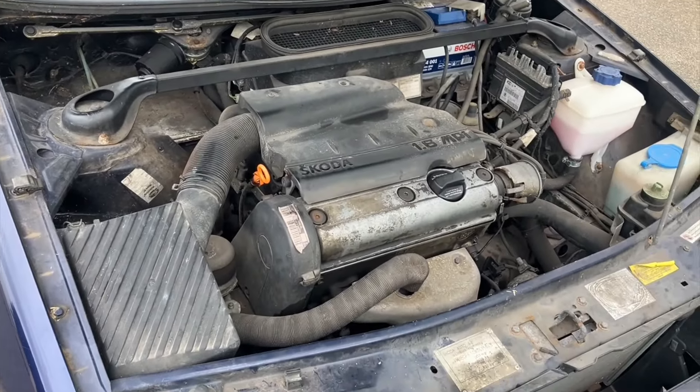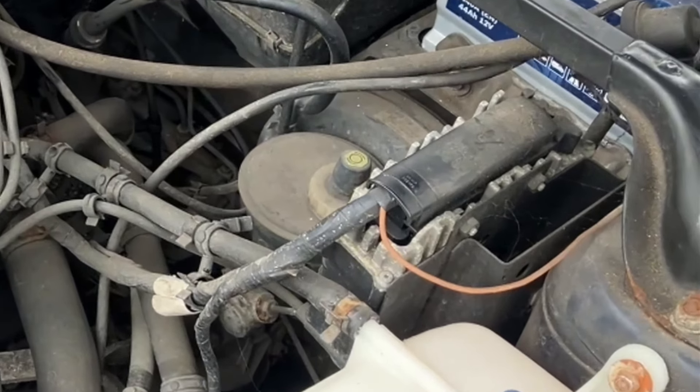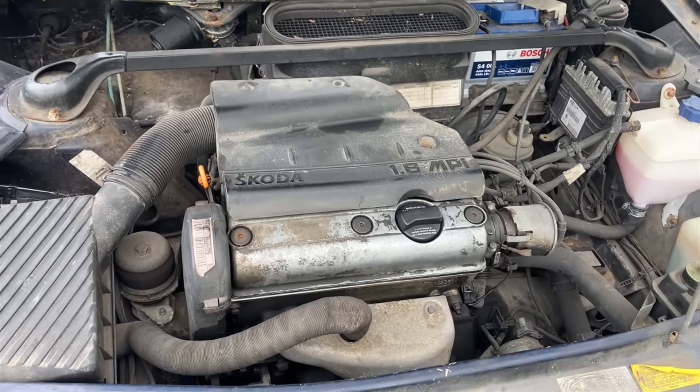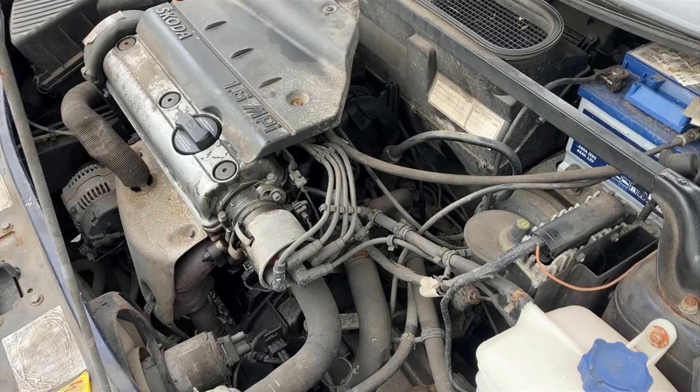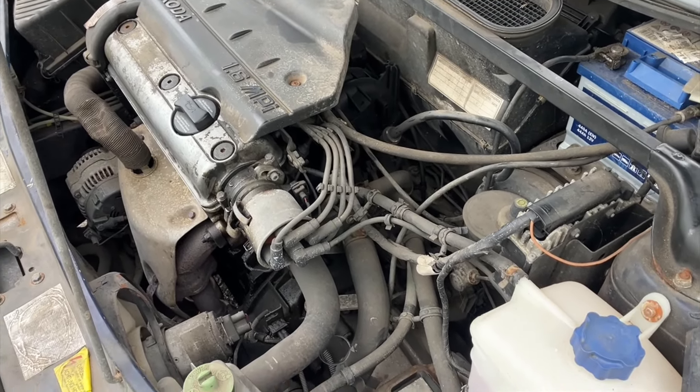We're under the bonnet of the Skoda now, just going to have a quick look at some of the jobs they're doing. That's one of those old Volkswagen engines — it looks like the sort you get in a Golf, like a Mark 2 or Mark 3. I'm guessing this is the Felicia's VAG era — the first VAG era developed Skoda. We also need to replace the thermostat because at the moment the thermostat is stuck open, which is a very common problem on these. It just means it's not getting up to temperature, so it's using a bit more fuel than it should.